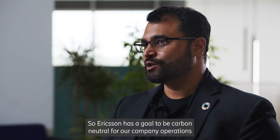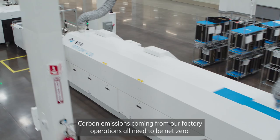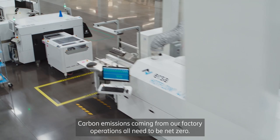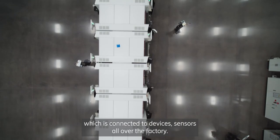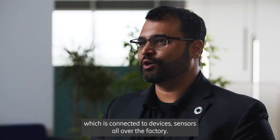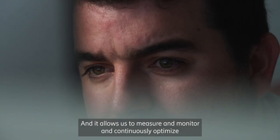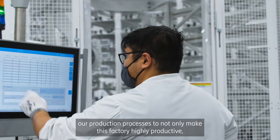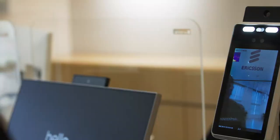Ericsson has a goal to be carbon neutral for our company operations by 2030. Carbon emissions coming from our factory operations all need to be net zero. We have designed this factory with 5G being the backbone of connectivity, which is connected to devices and sensors all over the factory, allowing us to measure, monitor, and continuously optimize our production processes to make this factory highly productive but also sustainable.